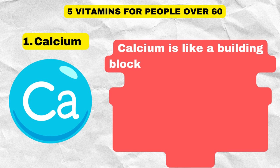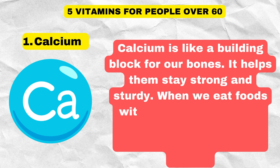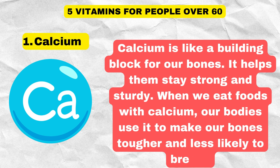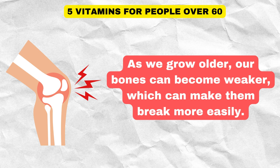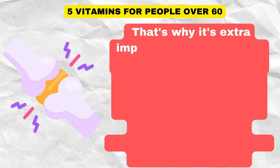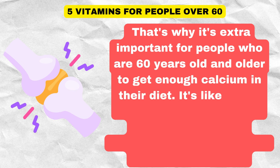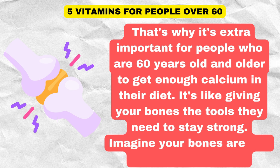Calcium is like a building block for our bones. It helps them stay strong and sturdy. When we eat foods with calcium, our bodies use it to make our bones tougher and less likely to break. As we grow older, our bones can become weaker, which can make them break more easily. That's why it's extra important for people who are 60 years old and older to get enough calcium in their diet. It's like giving your bones the tools they need to stay strong.